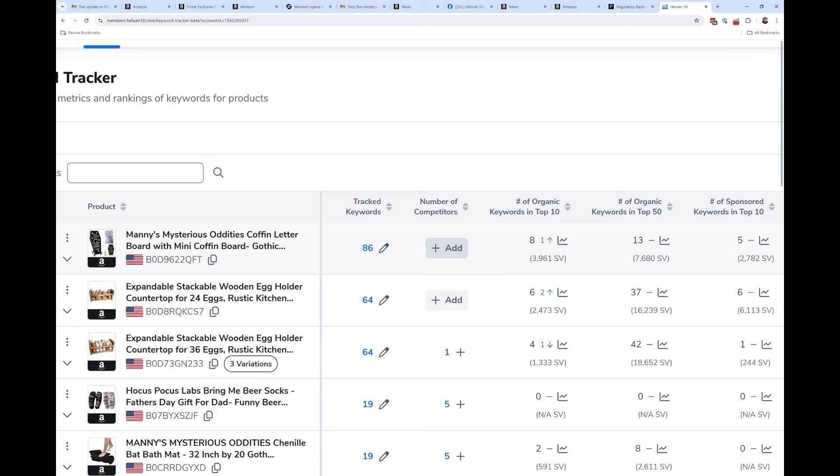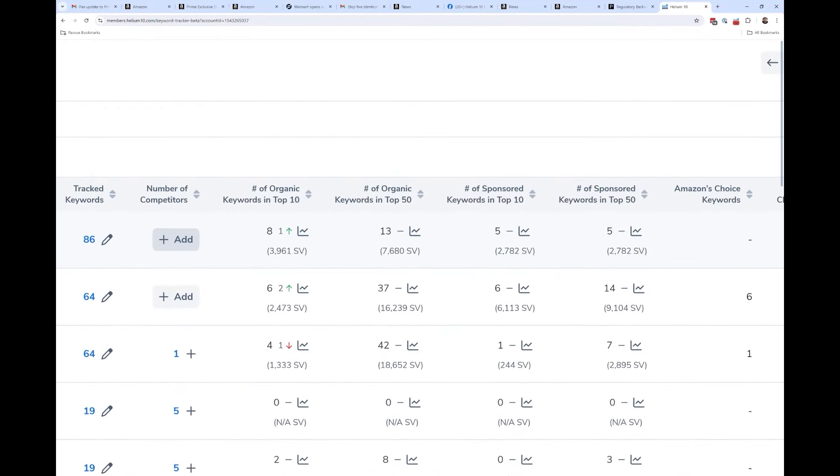Here's something that's still the same as the old Keyword Tracker: it shows you the number of organic keywords in the top 10 and their combined search volume, and the number of organic keywords in the top 50. You can now hit a graph and see the history over time — how many of your tracked keywords have been in the top 10, and how many have been sponsored over time.